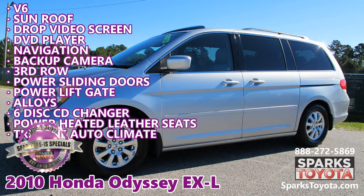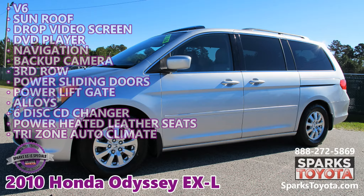Visit sparkstoyota.com or call 888-272-5860.